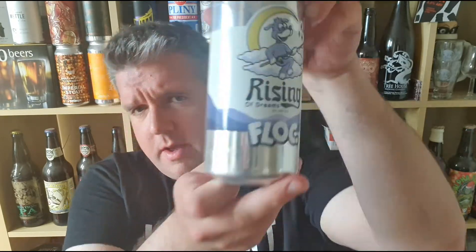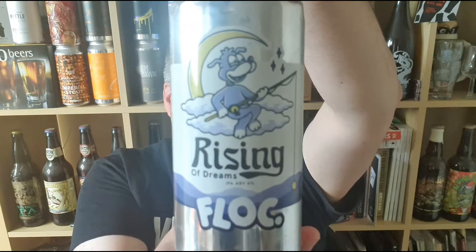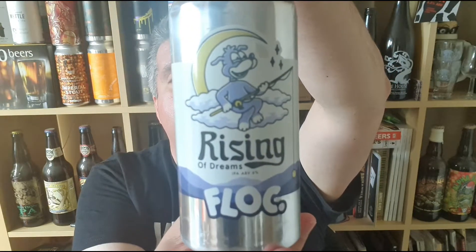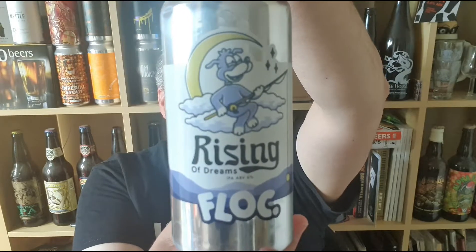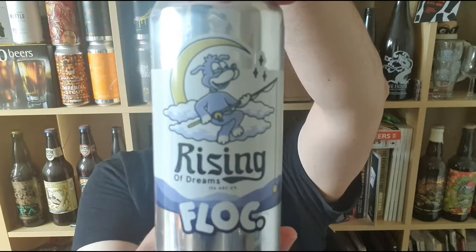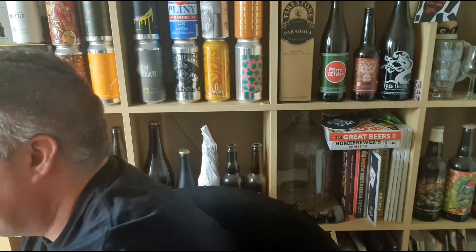Hi, I'm Rob from Hobzine, thanks for joining me for another video beer review. This time we've got a kind of beer from a new brewery to me — Flock, out of Margate. It is called Rising of Dreams, 6% ABV IPA, hopped with Simcoe, Idaho 7, and Galaxy. As I said, from Margate, but from what I understand this was brewed at Attic in Stirchley, on the outskirts of Birmingham.